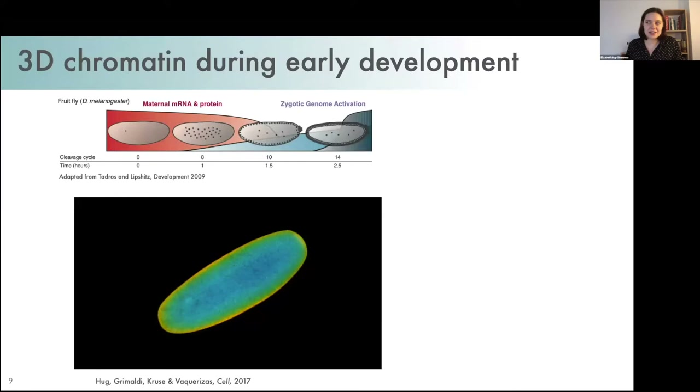We're interested in studying this organization during embryonic development for two reasons. First, because this is a complex and crucial epigenetic transition from specialized gametes to a totipotent zygote and then to a complex embryo with many different cell types. This is initially driven by maternally provided mRNAs and proteins, and the zygotic genome is only activated later in development — not just in Drosophila, but in other species including humans. The second reason is because it's really beautiful.